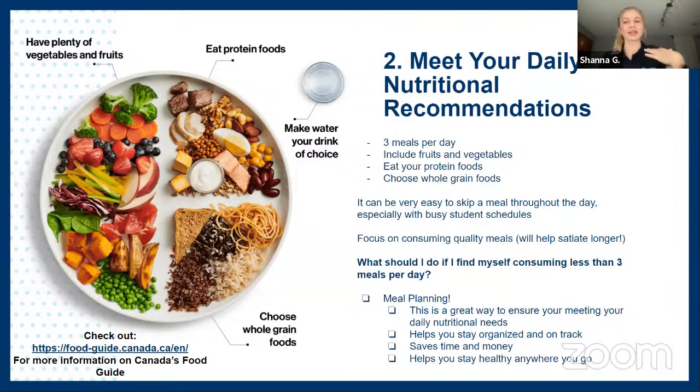The next tip is to meet your daily nutritional recommendations. There's an image of what your full meal should look like, as mentioned in Canada's Food Guide — check out the link for more information. To summarize: eat three meals per day, include fruits and vegetables, eat your protein, and choose whole grain foods. As a student, it can be easy to skip a meal, but focus on consuming quality meals that will keep you full longer. Meal planning is a great solution — it saves time and money, helps you stay organized, and ensures you're meeting your nutritional needs.